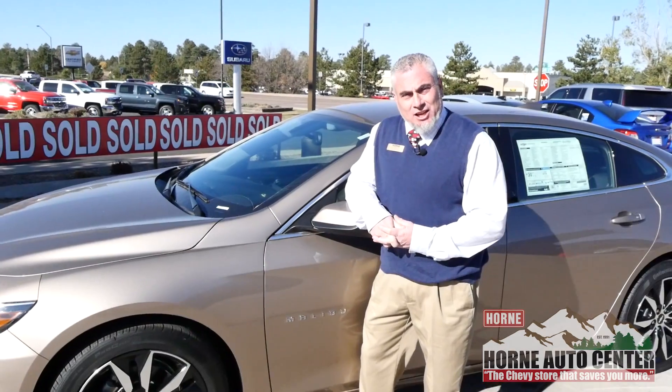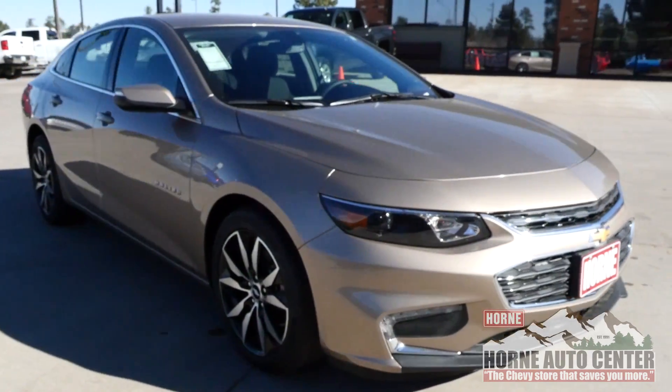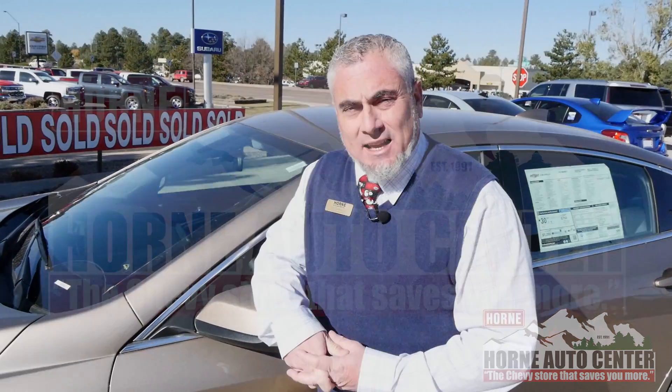This is Joe G at Horn Auto Center on the Deuce of Clubs in Show Low, the Chevy store that saves you more. If you like this video please like it or give us a comment below. Check us out on Facebook, hornauto.com, or at 928-537-5500, or just stop in and see us — we'd love to have you. Make it a great day.